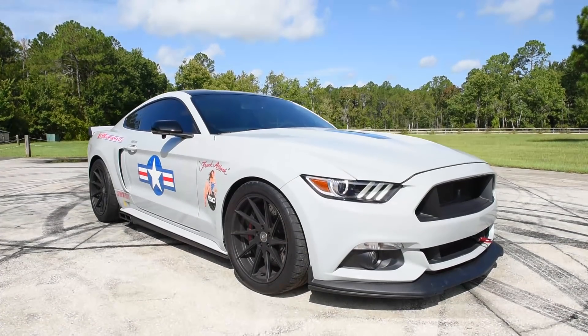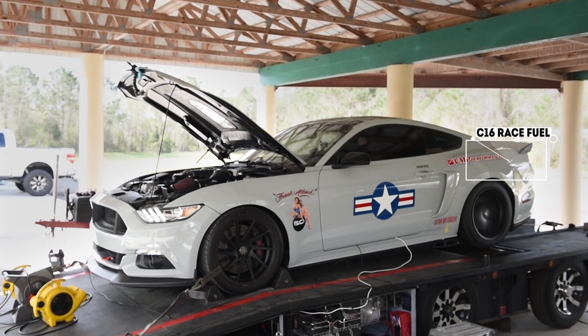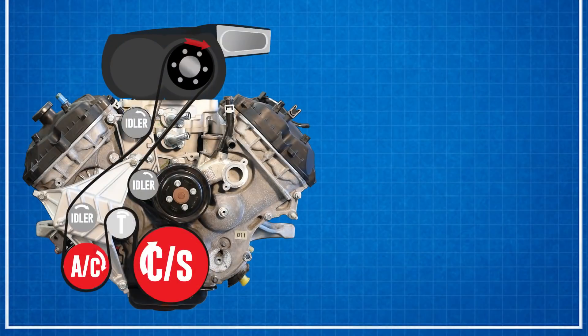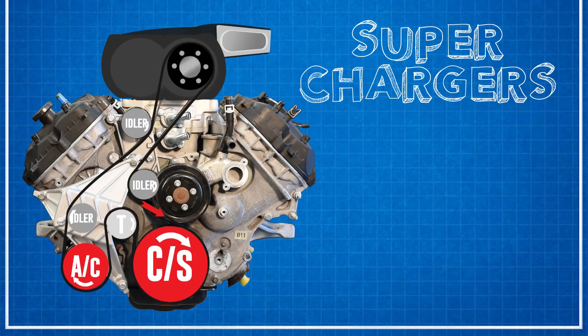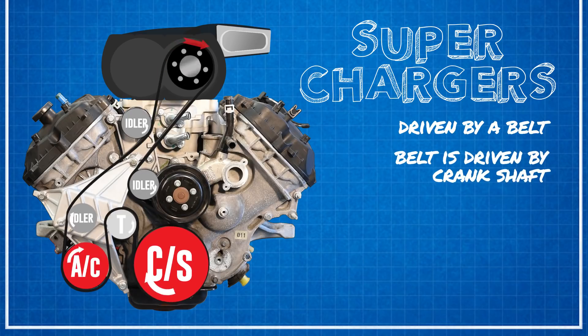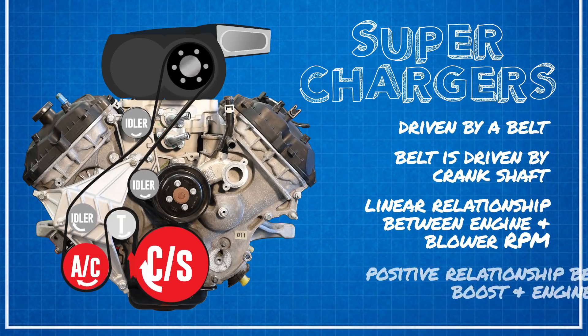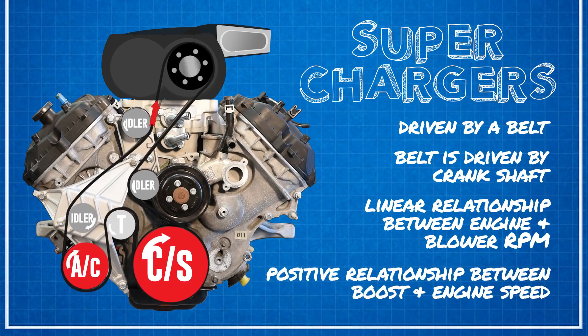The supercharged Coyote that we show here with the VMP Gen 3 utilized C16 race fuel to make that quadruple-digit horsepower number. In the case of a supercharger system, particularly a positive displacement supercharger system, the blower is driven by the belt, which is connected to the engine's crankshaft. So you have a linear relationship between engine RPM and blower RPM, and that effectively creates a very positive relationship between boost — which helps us make more horsepower — and engine speed.